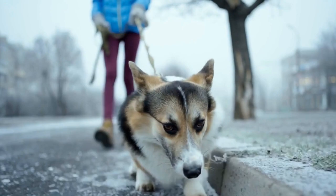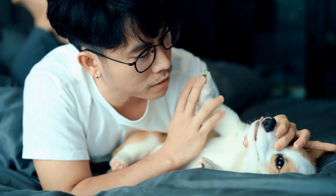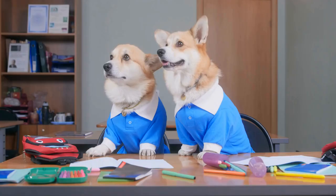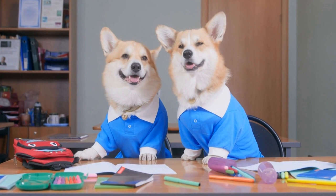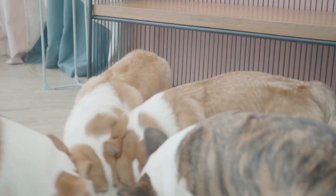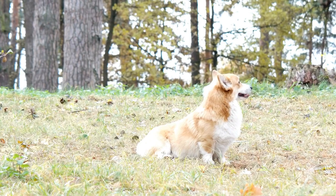Choosing the Right Crate. The first step to successful crate training is finding the right crate for your Pembroke Welsh Corgi. The crate should be big enough for your dog to stand, turn around, and lie down comfortably. However, it shouldn't be too big either, as dogs tend to avoid soiling their sleeping area. The ideal crate should feel cozy and secure, with enough ventilation.